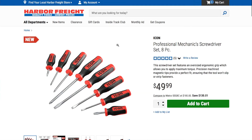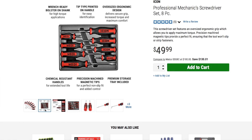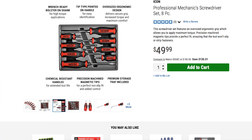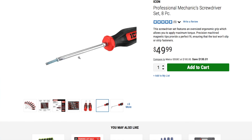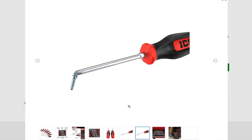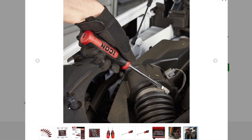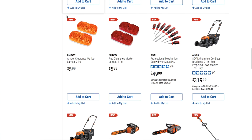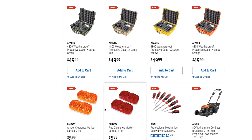Then we have the Icon professional mechanic screwdriver set — eight pieces for $49.99. Looks like a nice, decent set. It comes with an organizer case you can put on your toolbox, and like most professional quality screwdrivers, the ends are color-coded so you can identify them and the tips are magnetic. The rest of the items I've already shown in my previous new items video. That's it for today — don't forget to smash the like button, hit subscribe, and hit the bell for more tutorials and deals!